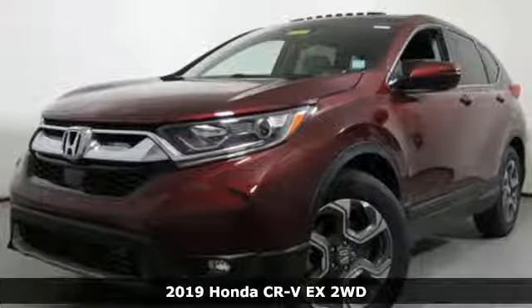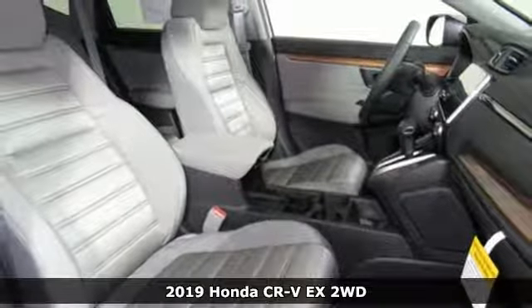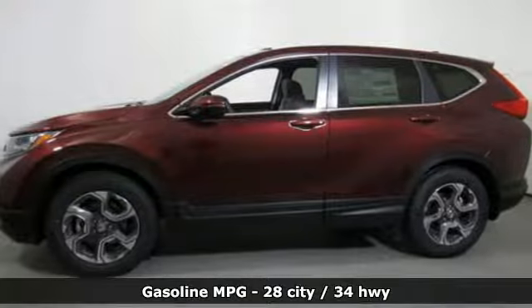It's a new 2019 Honda CR-V. Check out this CR-V's fuel efficiency numbers, safety measures and cargo capacity and you'll be glad to drive it for the long haul.